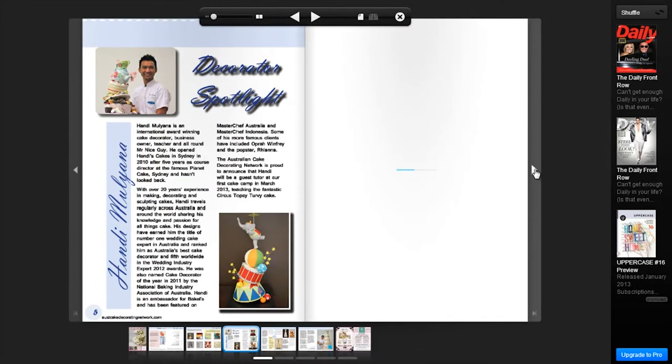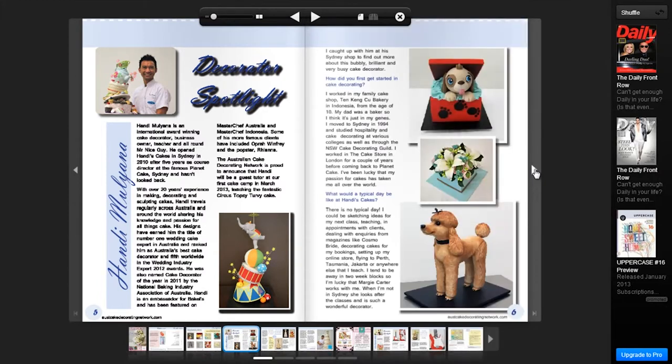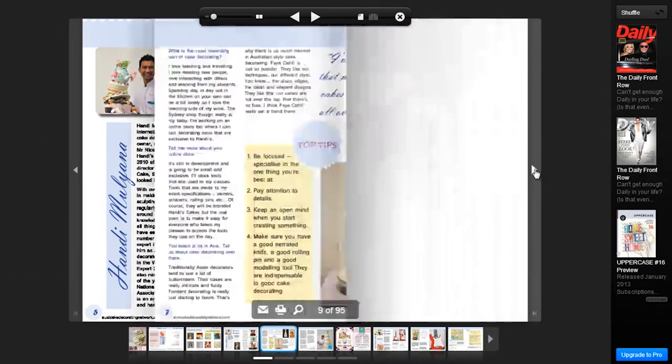When you've got lots of print magazines you're always flicking through trying to find things, but with this one you can always just paste and copy so you know exactly where you are, which is great. You can see here — look at these cakes that Handy's made, they're just absolutely, absolutely brilliant.